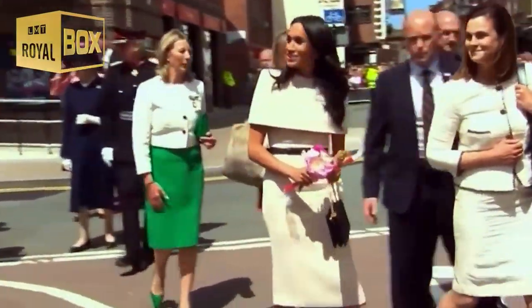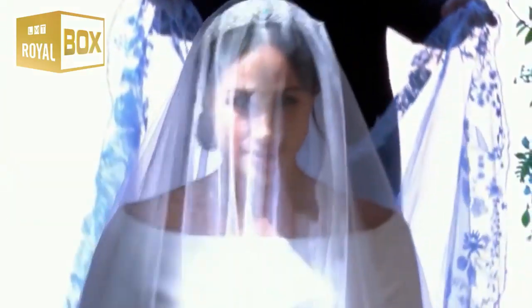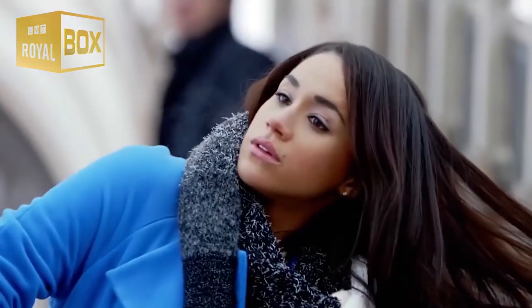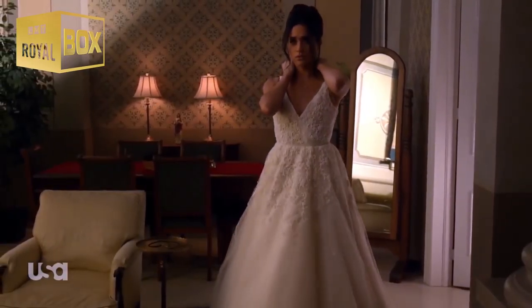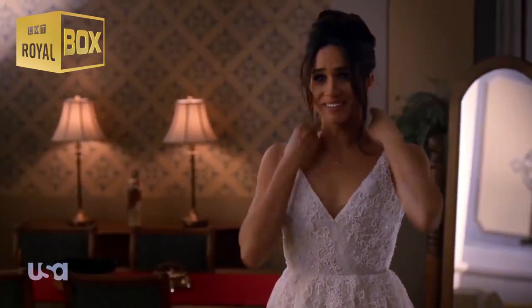Meghan Markle is completely unrecognizable with her natural hair. Although Meghan Markle became an international name when she married into the royal family in May 2018, she first found fame back in 2002 when she appeared on General Hospital as Nurse Jill. From there, Markle appeared in Deal or No Deal, The League, and CSI Miami, before booking her best role as Rachel Zane on Suits in 2011.